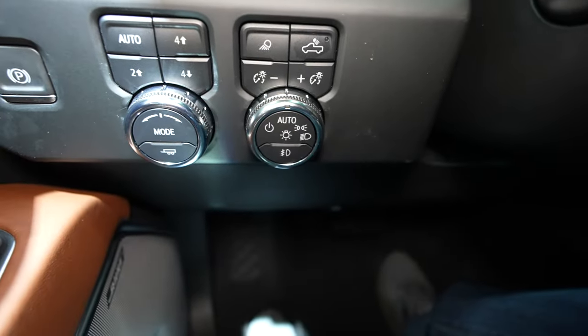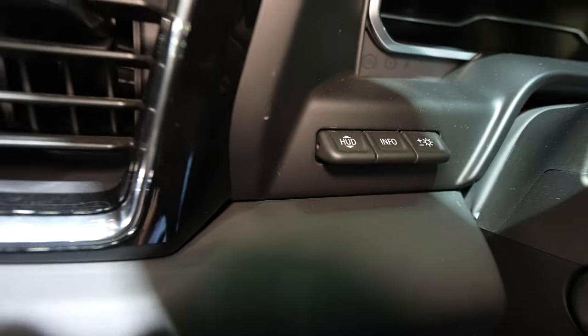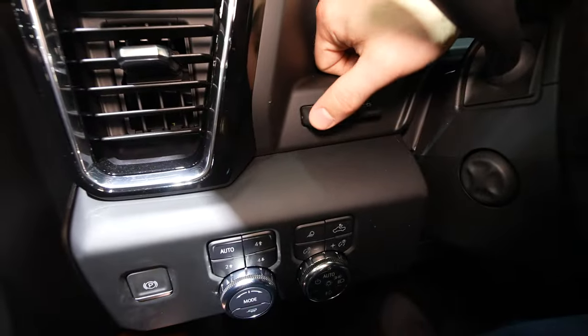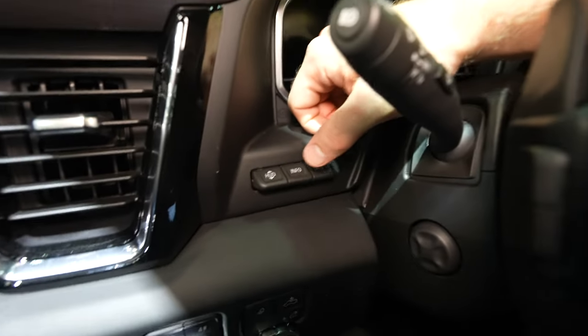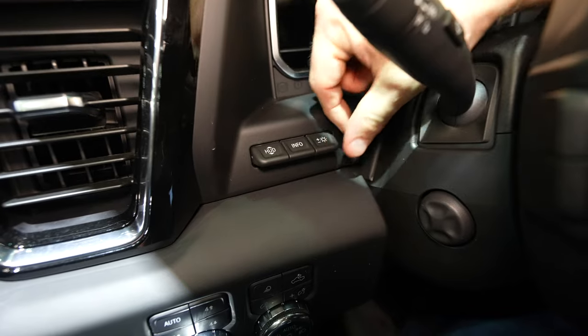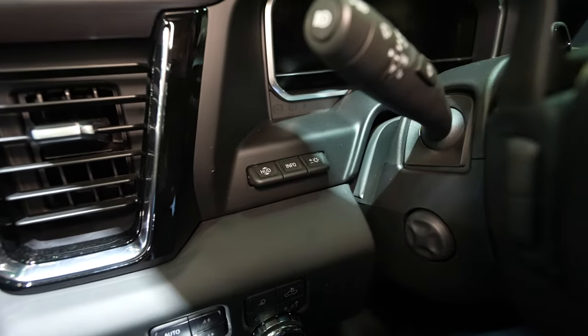Right up here we have the heads-up display control. The heads-up display projects onto the windshield. One control adjusts how high or low the display appears on the windshield, another selects what information is shown, and the third controls brightness or dimness of the heads-up display.